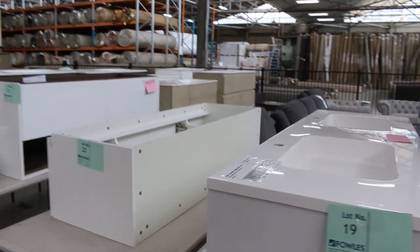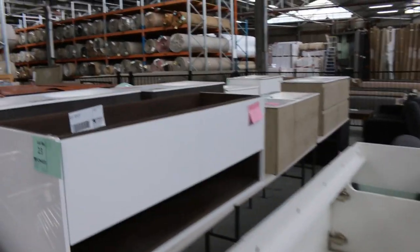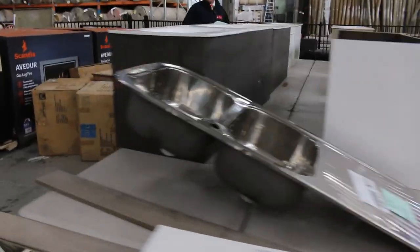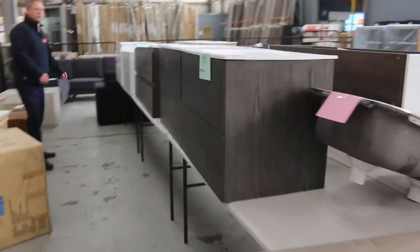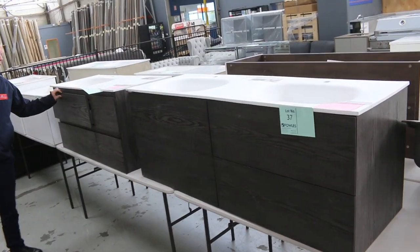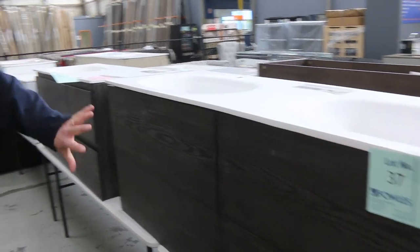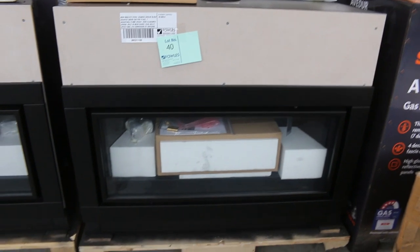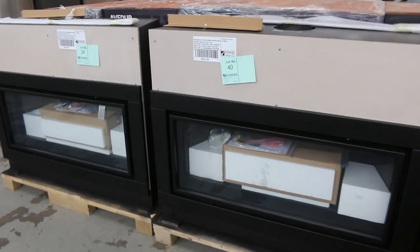There are plenty of beautiful ex-display wall-hung vanities with a heap of different styles. In the shops they'll be $1,500 to $2,000, but they'll be a fraction of that tomorrow. Really nice looking gear — that's a beautiful charcoal grey colour with four drawers. Make sure you check the catalogue; when you look on the website you can look at photos of all the items by clicking on View Items.